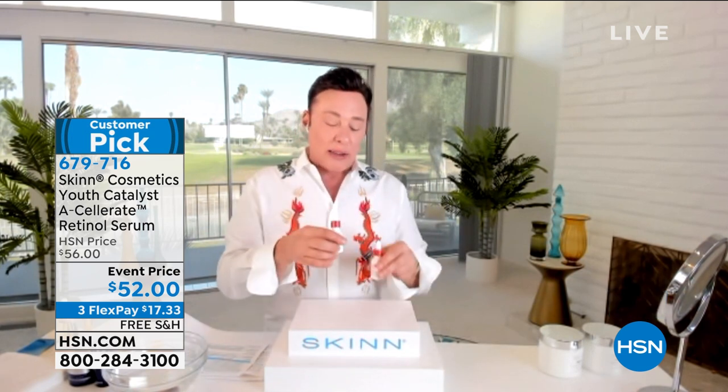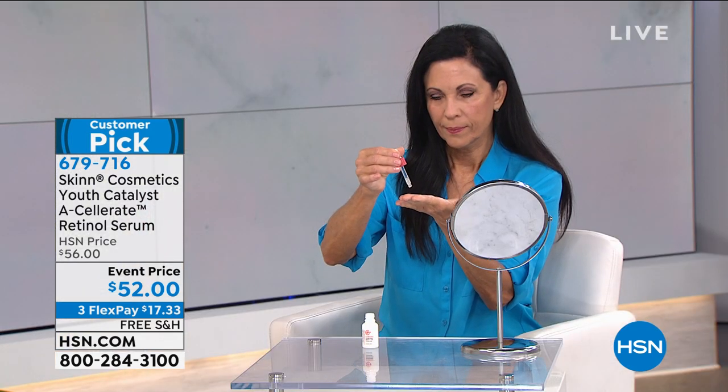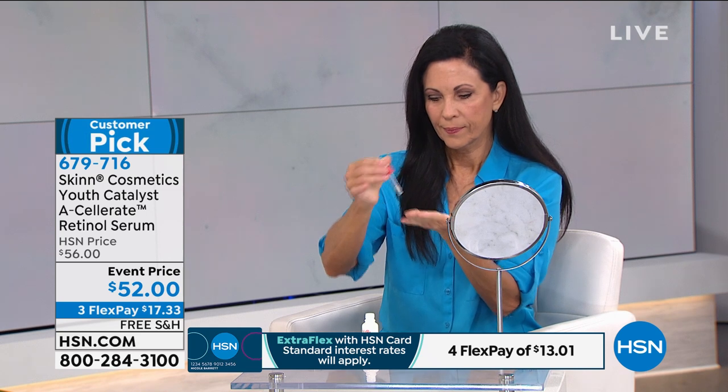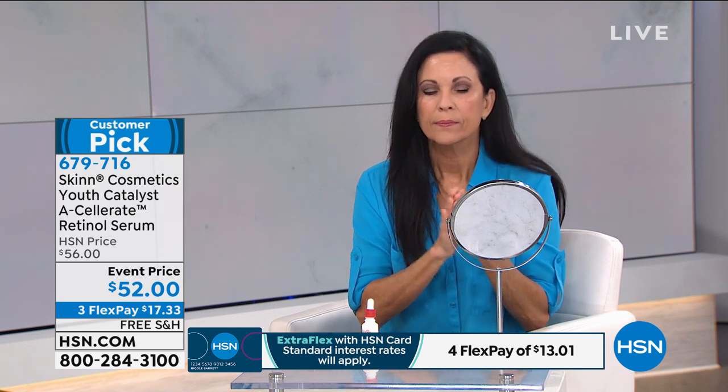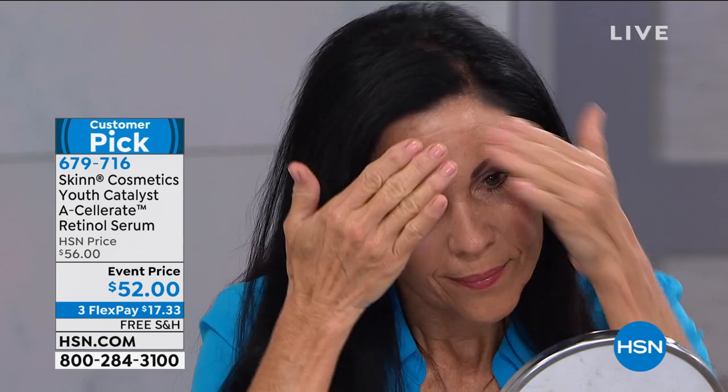The way I describe these Youth Catalysts is — you know if you have mac and cheese and they come by and say would you like some truffle on that, and they give you a tiny little shave of truffle? You want the whole truffle. Well, this is like getting the whole truffle. I'm giving you full strength retinol — not 1%, 2%, or 3%, but full strength conjugated retinol. You're going to get this home and you'll start to notice the difference.